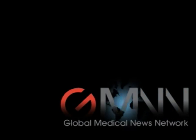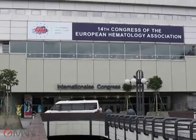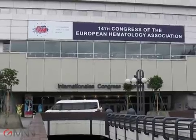This is Mitchell Zoller from Global Medical News Network. I'm speaking at the annual meeting of the European Hematology Association in Berlin. I'm speaking to Dr. Matthias Rommel, who is head of the Division of Hematology at the University of Giessen in Germany.